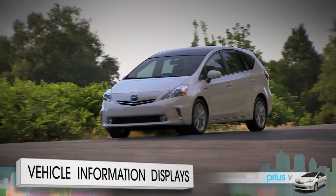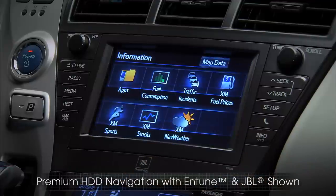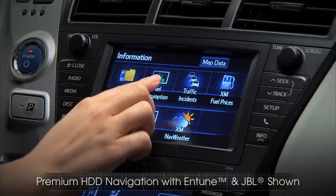To take a look at the vehicle information displays, press the info button. Then select the on-screen fuel consumption button.